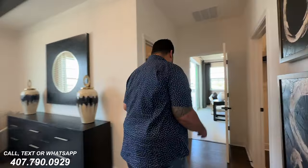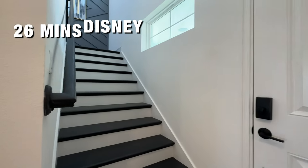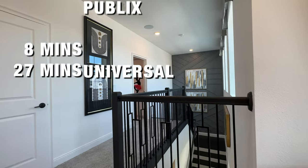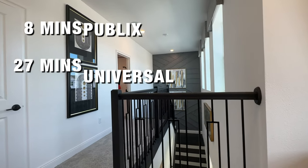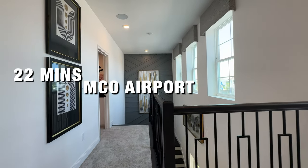Follow me back out — we're heading to the stairs. While Pam goes up, here's how close we are to things from this community: 26 minutes to Disney, 27 minutes to Universal Studios, 8 minutes to the nearest Publix, and 22 minutes from MCO Airport, Orlando International.